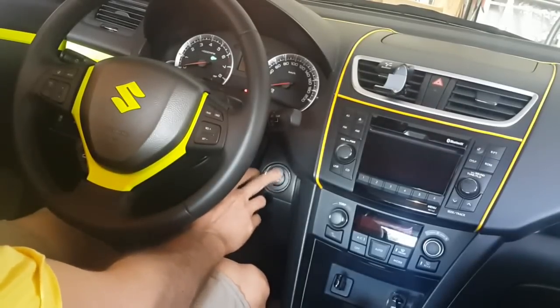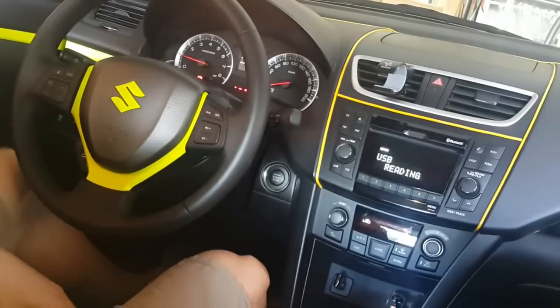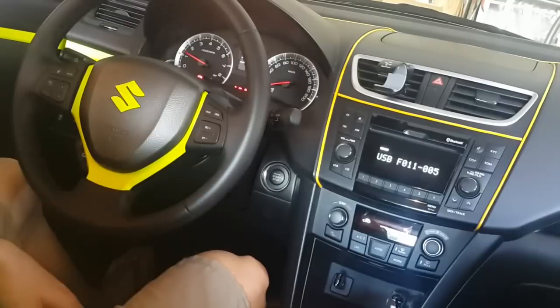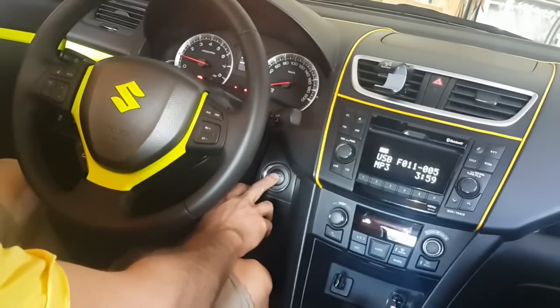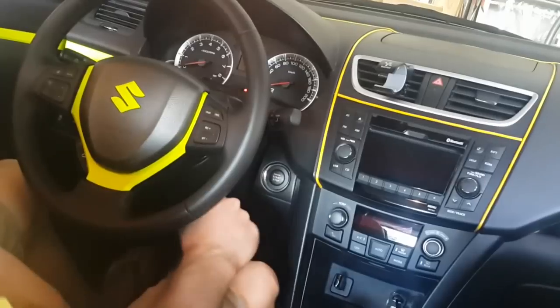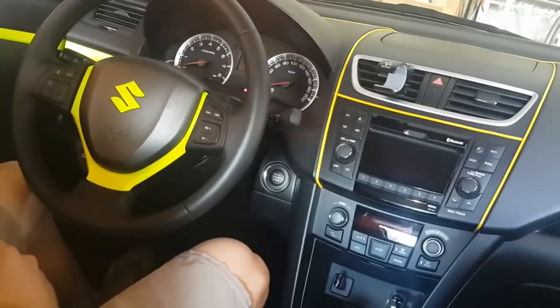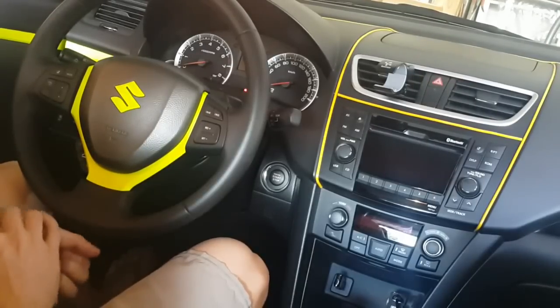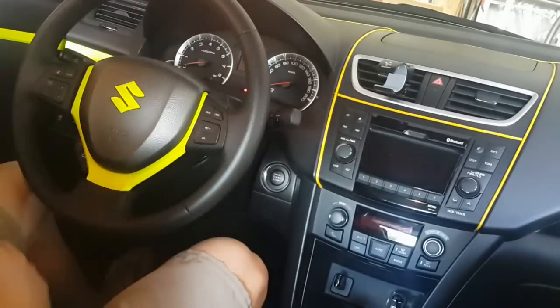And this is how the car sounds — stuck. Nothing compared to the cars some of you guys have, like Lee. That car sounds amazing, so I'm kind of embarrassed to show this video after hearing that car.